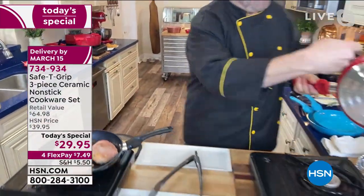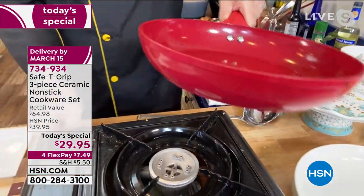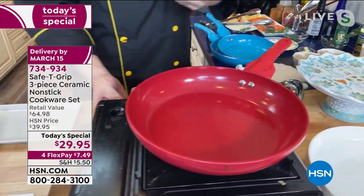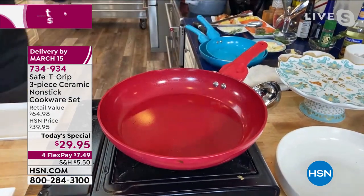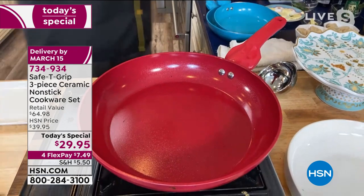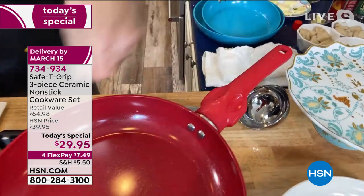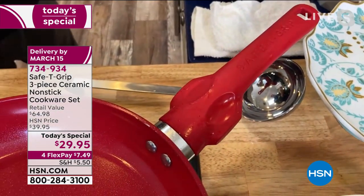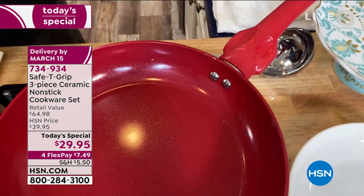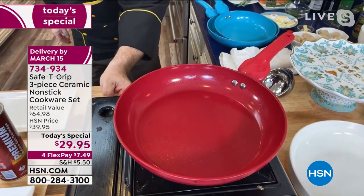First things first — we've got that great cast aluminum base, which grabs the heat and distributes it really well. You've got that nice high sidewall, the PTFE and PFOA-free ceramic interior, which is absolutely out of this world. And then the incredible Safety Grip handle — that's exclusive to our friends here at the network. Once you turn that heat on it really grabs and disperses it everywhere.